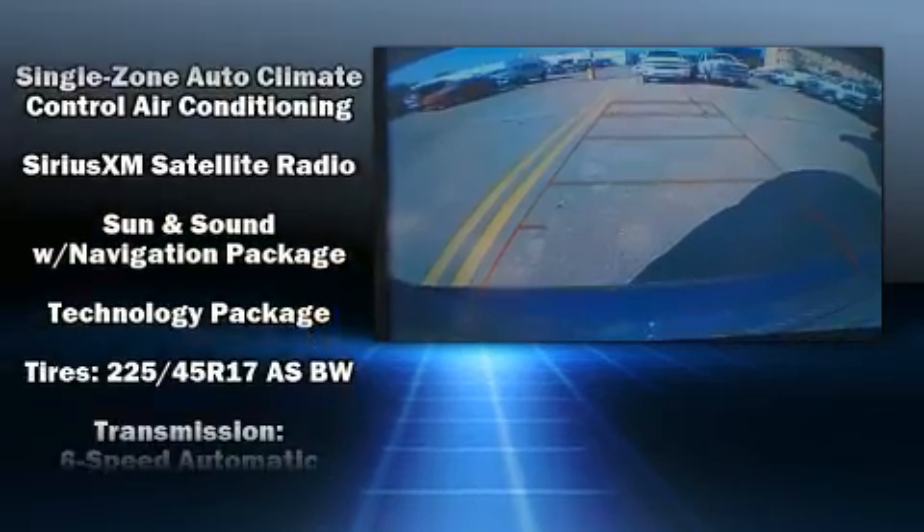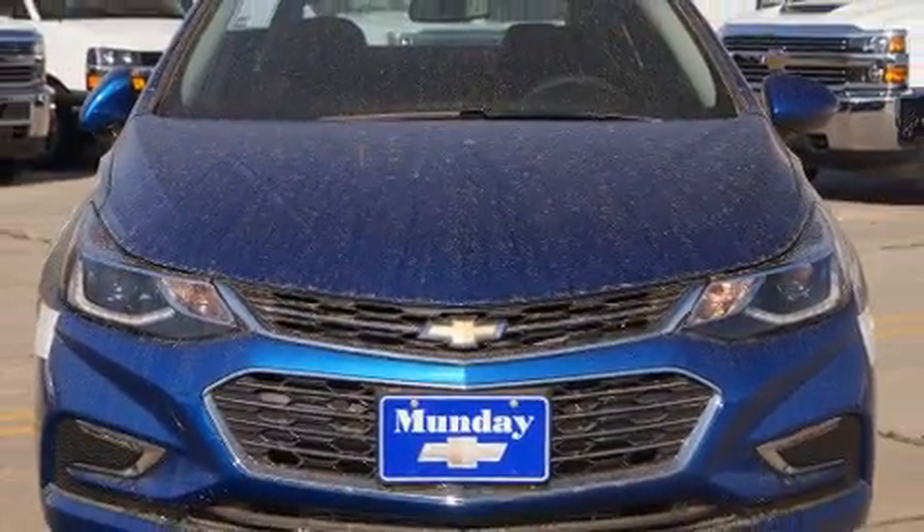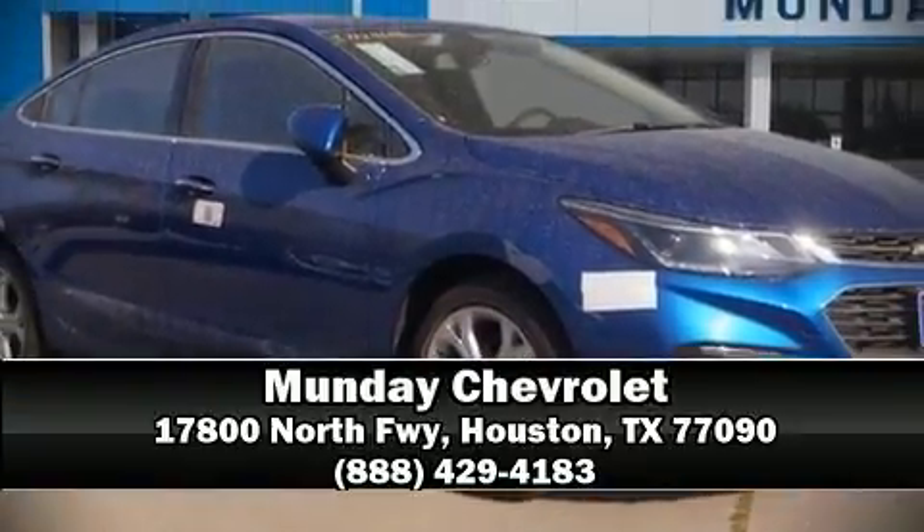Additional safety features include OnStar and four-wheel disc brakes with ABS. Please don't hesitate to give us a call.